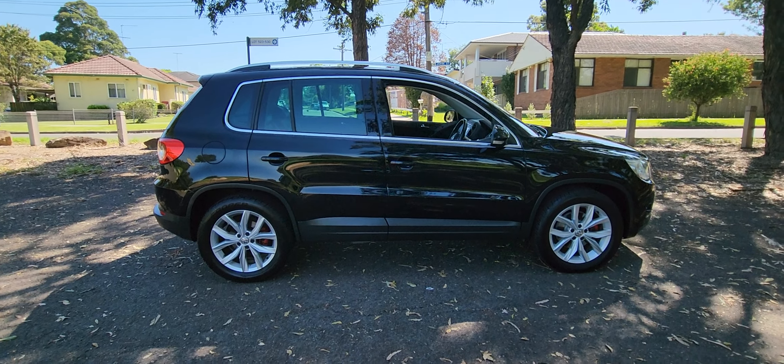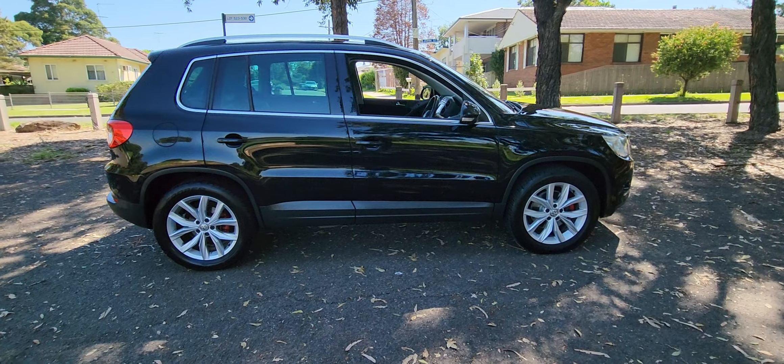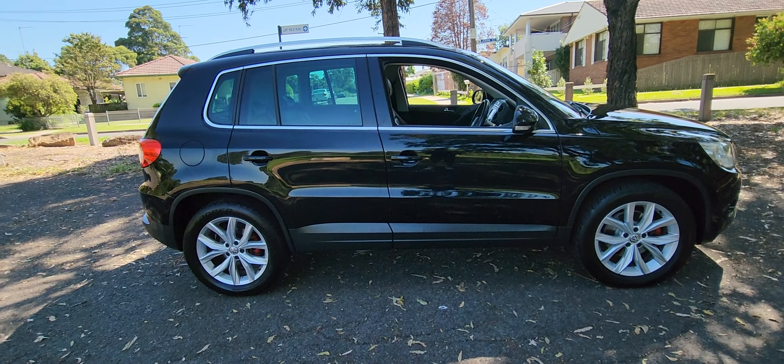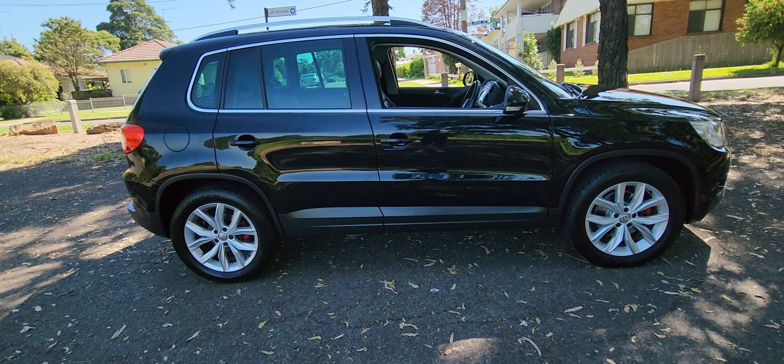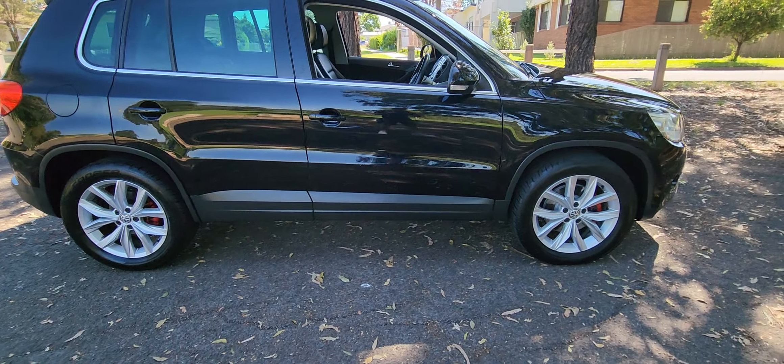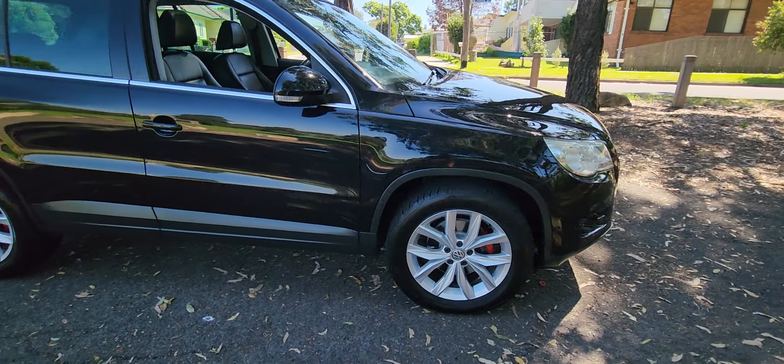G'day ladies and gents, it's Richard Simons here at the Oldtimer Centre in Rydalmere. What a beautiful little Tiguan this is — very sensible first car, second car, family car. Black on black 2011, little turbo four-cylinder Tiguan.